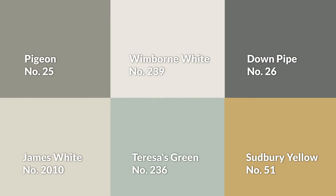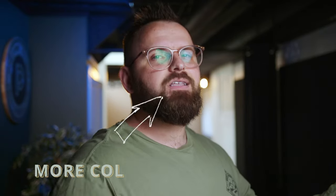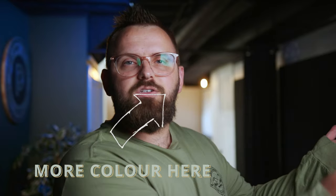Here are the colors all together — let me know what you think of this Farrow and Ball palette. And of course, don't forget to like and subscribe on your way out. This video is picked just for you.